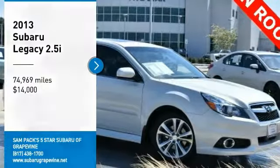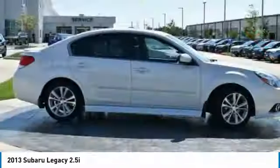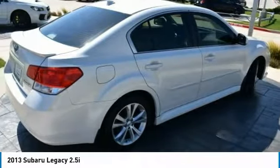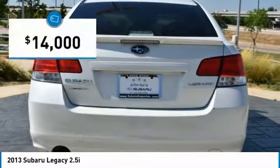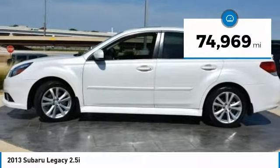Take a ride in the 2013 Legacy. The Subaru Legacy offers a roomy interior and a dynamic drive you feel every second you're in the driver's seat. It's a refreshing alternative to the alternatives and is priced below $15,000. This vehicle has less than 75,000 miles.